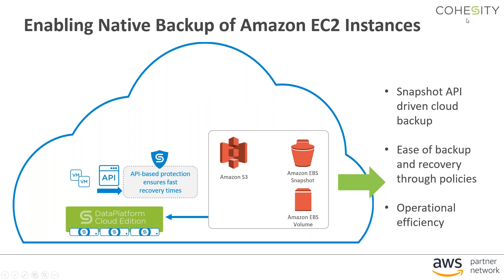Cohesity can also run in what they call their cloud edition, where it runs on the AWS cloud as an EC2 instance and uses the EC2 APIs to coordinate snapshots of EC2 instances, making it easy and quick to recover any instances running on the AWS platform.